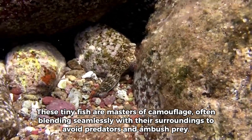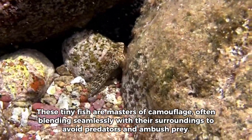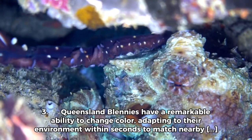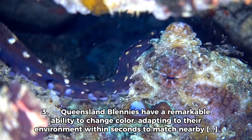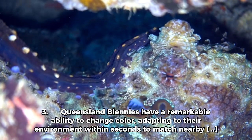These tiny fish are masters of camouflage, often blending seamlessly with their surroundings to avoid predators and ambush prey. Queensland Blenis have a remarkable ability to change colour, adapting to their environment within seconds to match nearby corals or rocks.